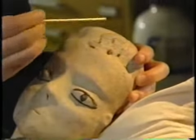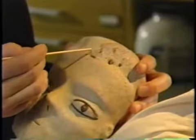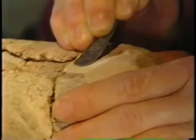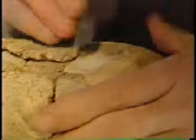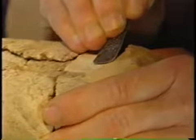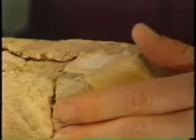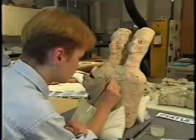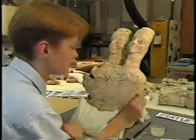Acrylic putty fills were kept slightly lower and lighter in color, so that they could never be confused with original plaster. After the putty had dried, it was filed and sanded. Watercolors or acrylic paints were used to adjust the color of the fills.